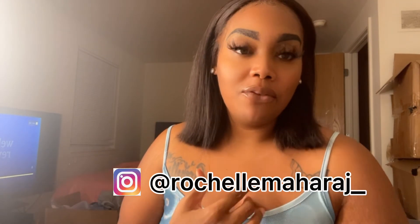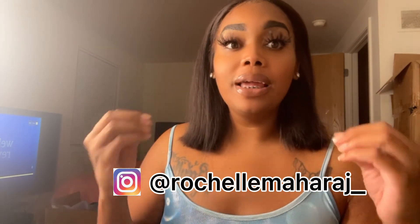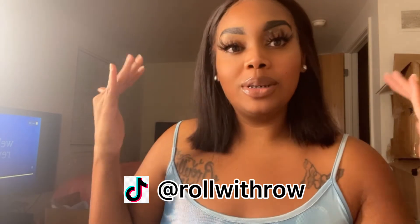If you guys are not following me on Instagram, follow me at Rochelle Maharaj underscore — that's R-O-C-H-E-L-L-E-M-A-H-A-A-R-J underscore. Follow me on TikTok at Roll With Ro — R-O-L-L-W-I-T-H-R-O-W. Don't forget to comment, like, and subscribe, and turn on the bell so you're notified every time I drop a video. I hope you guys enjoyed this revamp look — give it a thumbs up and I'll see you on the next video, bye!